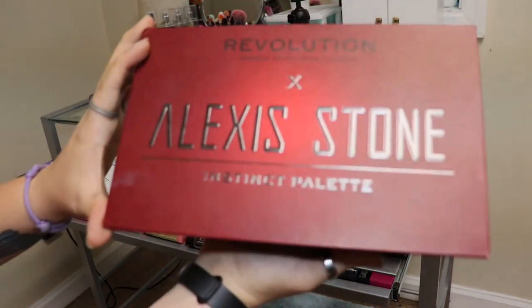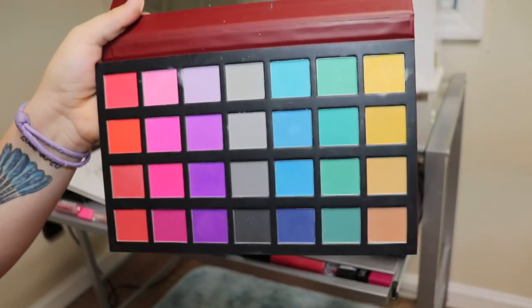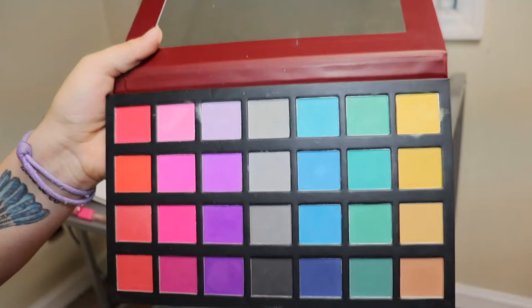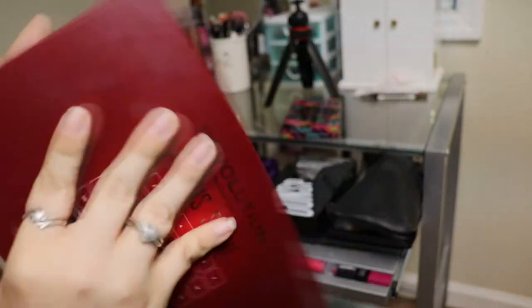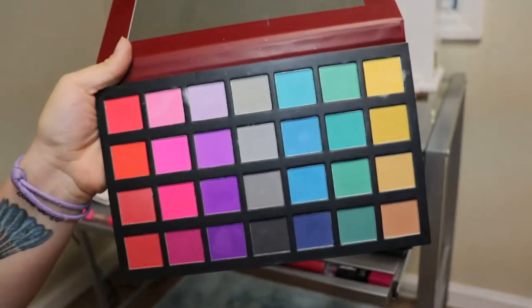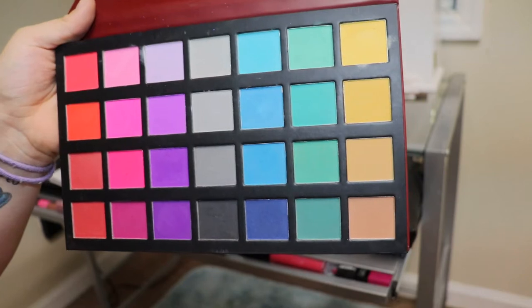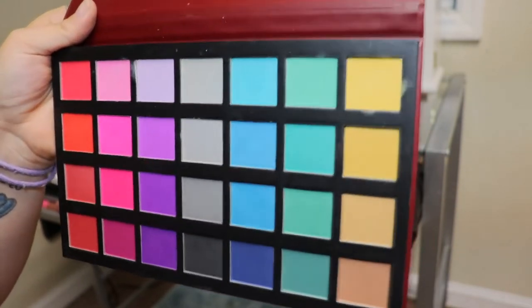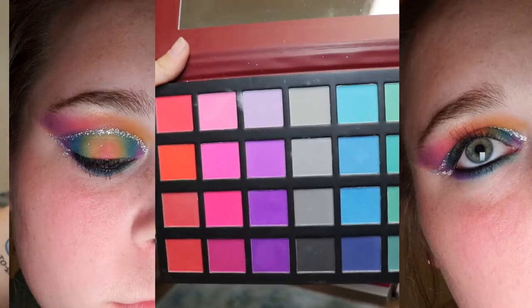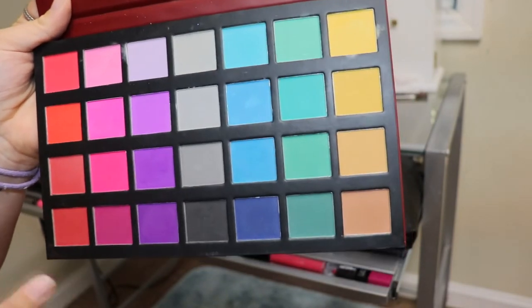This is the Revolution x Alex Stone Instinct palette. I think it is so freaking gorgeous and I love this palette so much because I love colored eyeshadows. But the majority of these colors in here are pressed pigments, which means they're going to stain your brushes and stain your face, so be careful with what you use. Other than that, I love this palette. I did a tie-dye look one time on my eye with this palette — I'll put pictures up on the screen. That video was so freaking hard to film so it never became a video, but this is a really, really pretty palette.